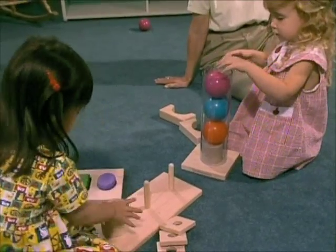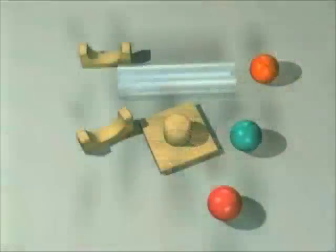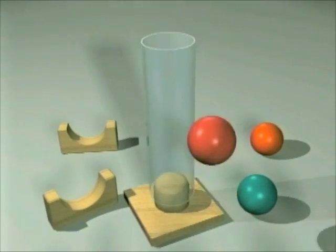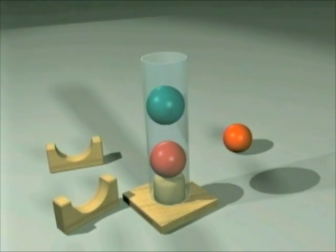This discovery toy lends itself to an abundance of experiences with physical science concepts, such as gravity and air displacement. Stand the unbreakable tube directly into its base and the balls drop through softly, slowed by the trapped column of air.